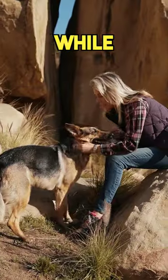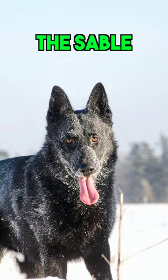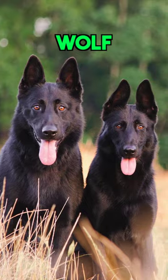German Shepherd: While your average German Shepherd might not look very wolf-like, the sable-coated ones look very much like wolves. These dogs are often used in crossbreeding when the goal is to make a dog that looks like a wolf.